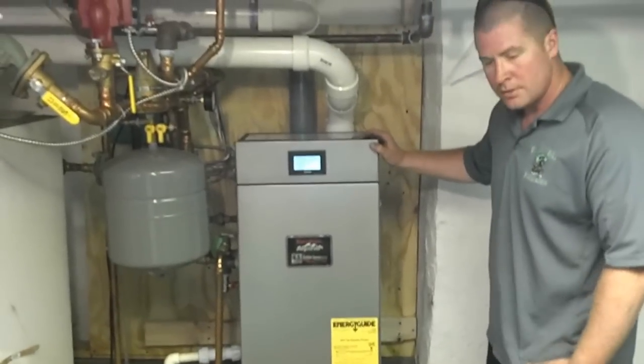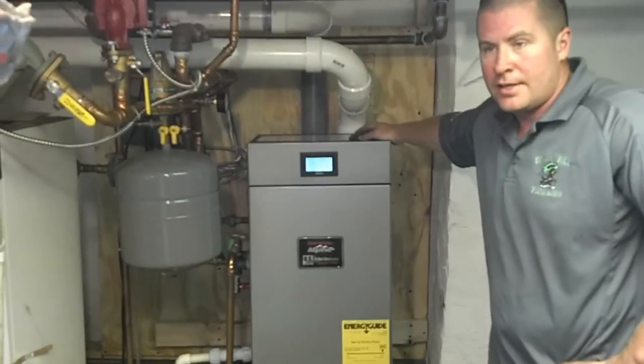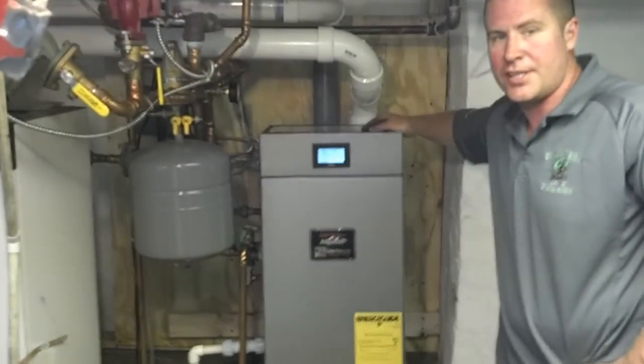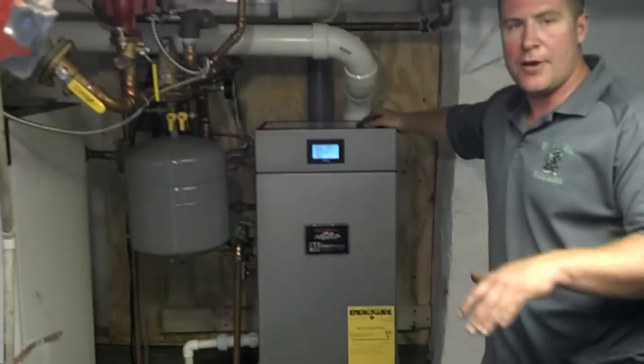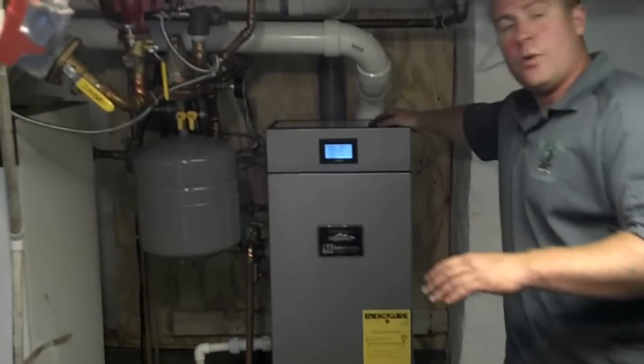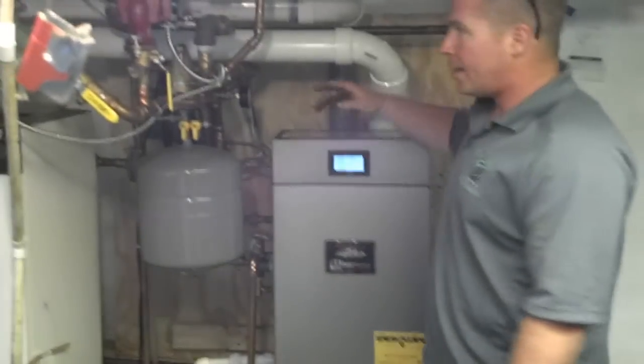Here's the new Verne Alpine boiler, which was purchased through National Grid's discounted equipment program. This one is around three grand — you'd have to check powerofaction.com for details on the pricing. They changed the system; now you have to purchase the boiler through a contractor, which we do.